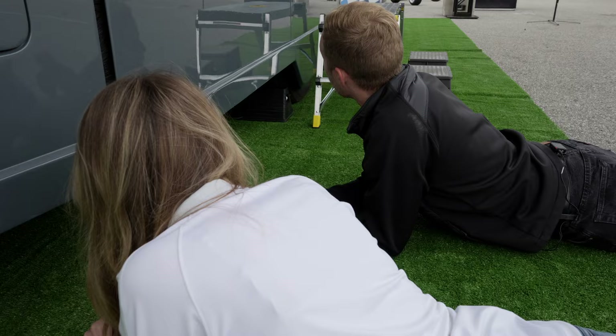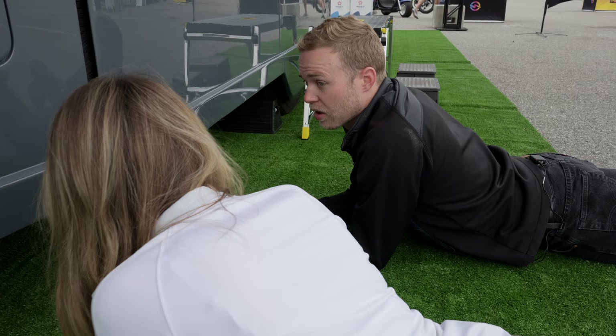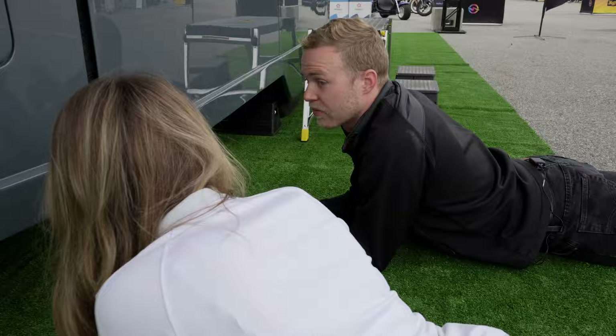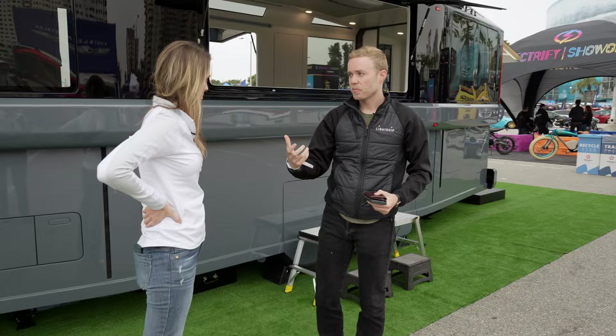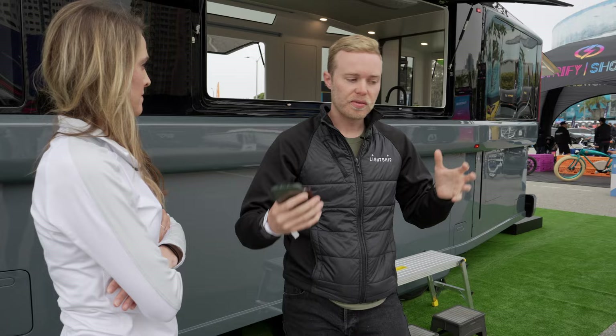Weight is a consideration too, because this thing is pretty heavy — fully loaded with water and cargo, it's a 7,500-pound trailer, so it's towable by any half-ton truck, but not a featherweight. When you make a vehicle that is very aerodynamically efficient, tire drag becomes your next biggest contributor to overall drag, which kills your range. So once we had the aero solved, the next area to really optimize is the tires.